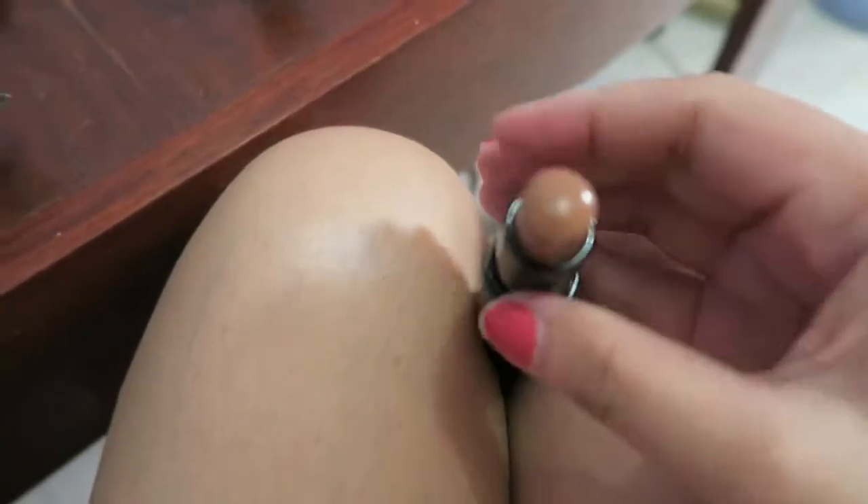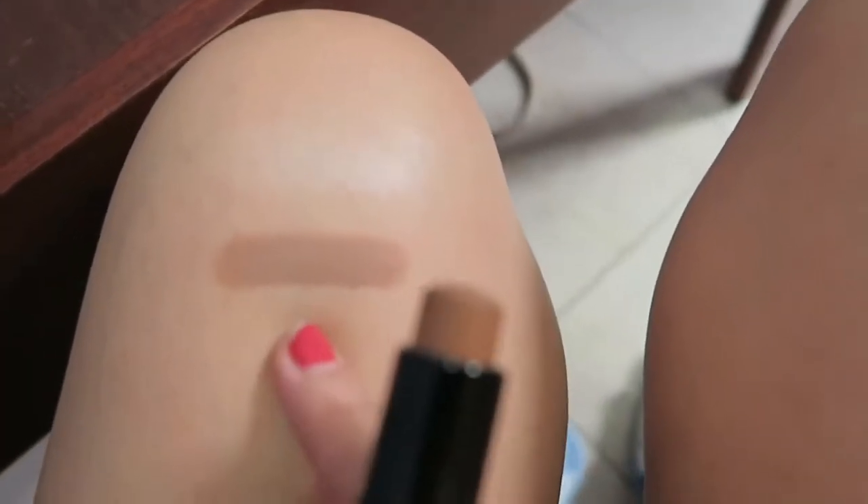Let's switch it to my skin. Very creamy! I'm looking for this kind of shade — neutral lang, hindi masyadong cool, hindi masyadong warm. It's good to use as a contour for my skin tone.